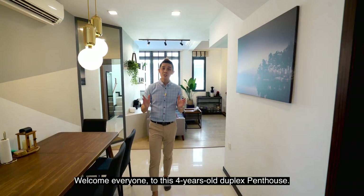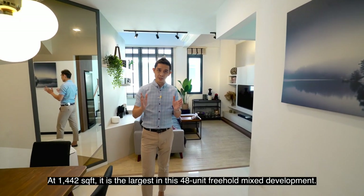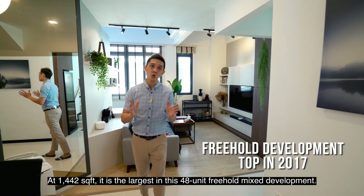Welcome everyone to this 4-year-old duplex penthouse. At 1,442 square feet, it is the largest in this 48-unit freehold mixed development.